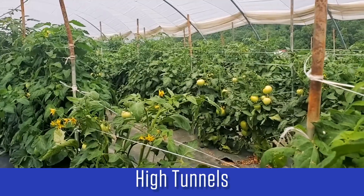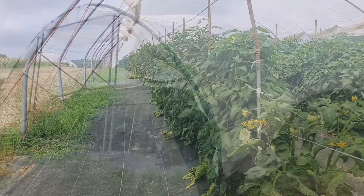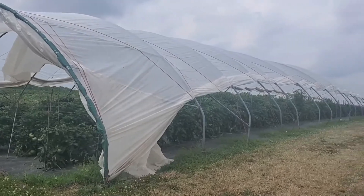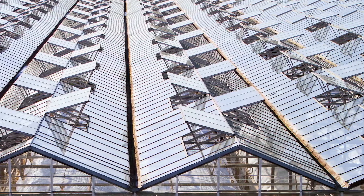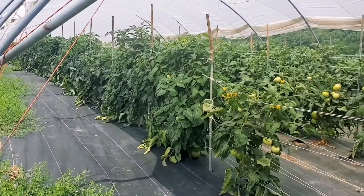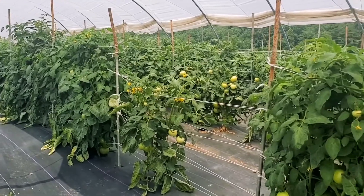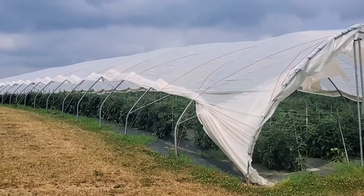High tunnels are a very energy efficient way to grow crops. They are typically built on parts of the farm that don't have electricity, so cooling is accomplished through natural ventilation via roll-up sides and open doors. Some greenhouses also use natural ventilation, which saves energy as well. High tunnels can extend the growing season without using electricity or heat, and they also protect the crop from adverse weather and rain, thereby reducing the need for pesticides.